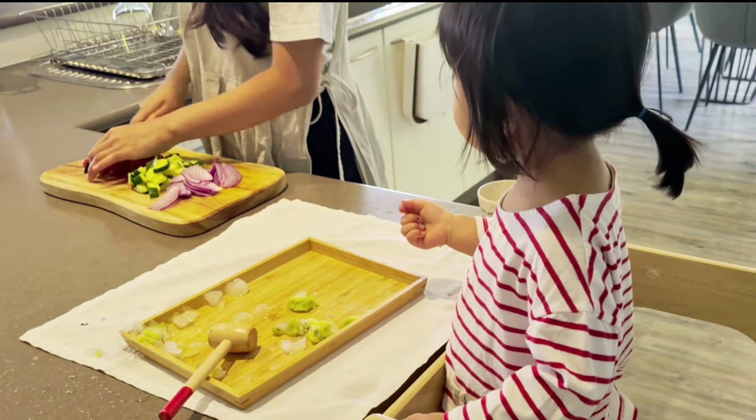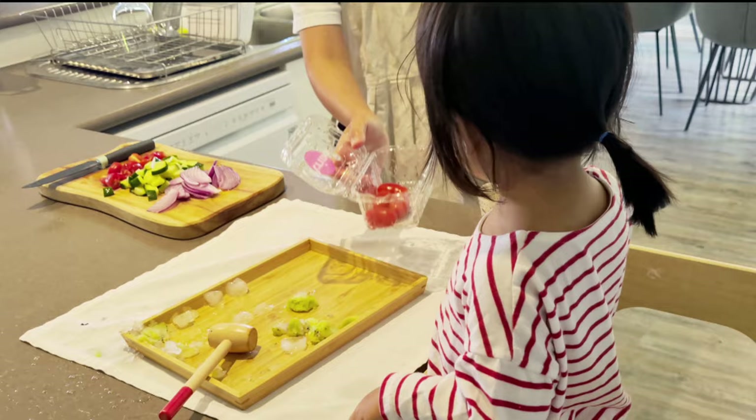Hey guys, welcome to my channel! My name is Hazy, I'm a working mom of a 22-month-old named Alina.